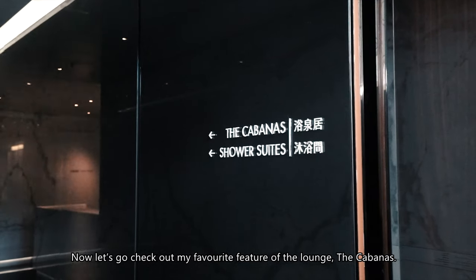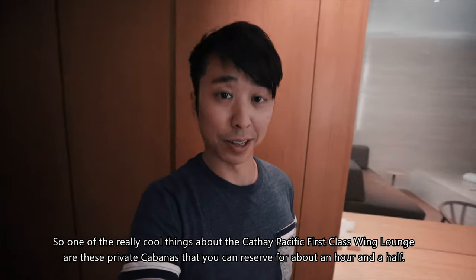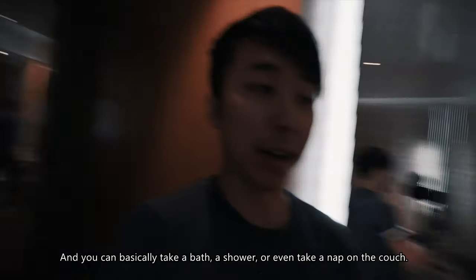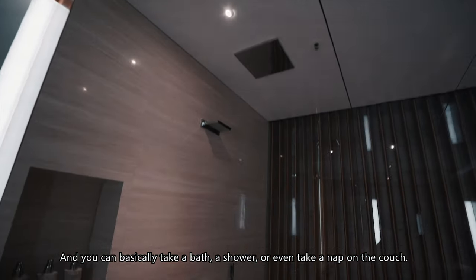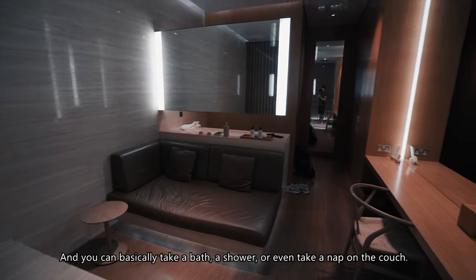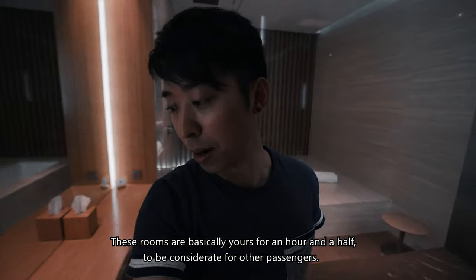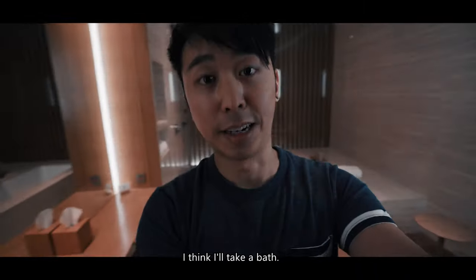Now let's go check out one of my favourite features: the cabanas. One of the really cool things about the Cathay Pacific First Class Wing Lounge are these private cabanas that you can reserve for about an hour and a half. You can basically take a bath, a shower, or even take a nap on the couch. These rooms are basically yours for an hour and a half — awesome little rooms for ultimate privacy. I think I'll take a bath.